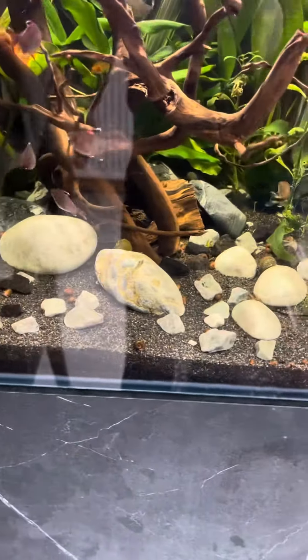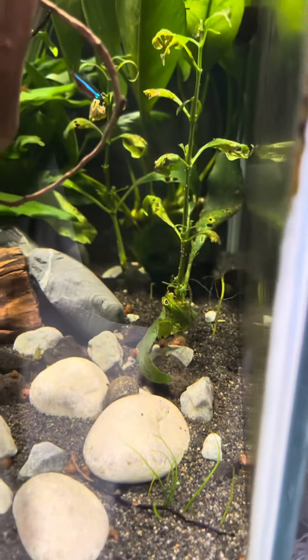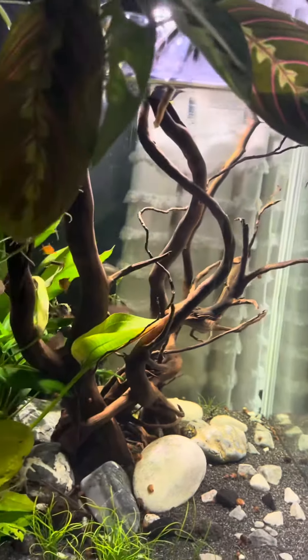I've just seen one of my blue shrimp — I think he's the only blue shrimp I've got left. He's just come back out from shedding. He's quite a lot lighter blue than he was originally and he's quite a bit bigger, which is really nice to see.